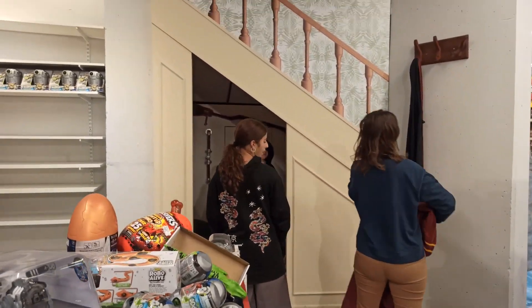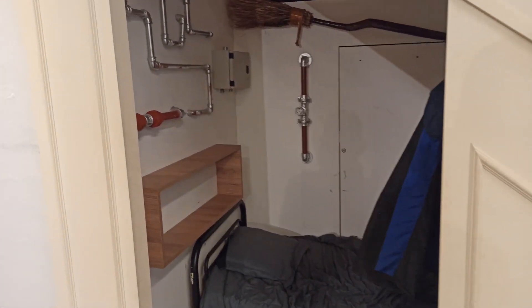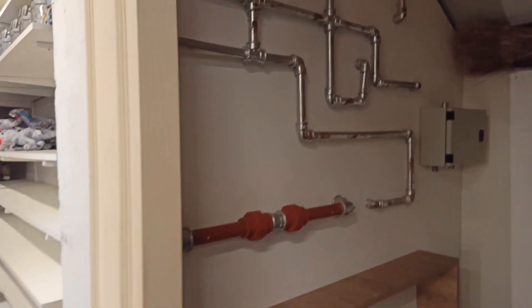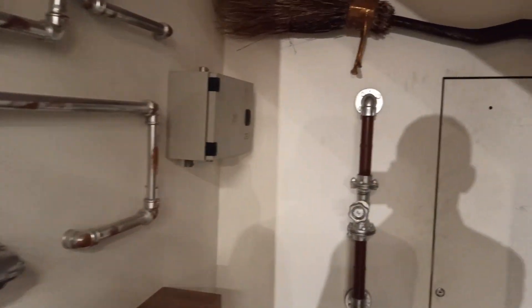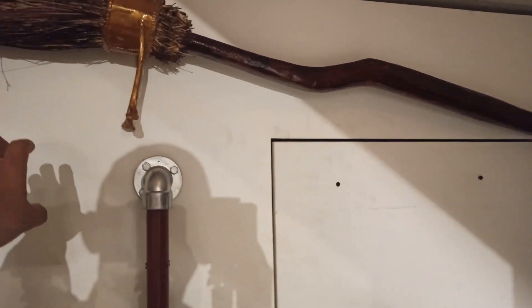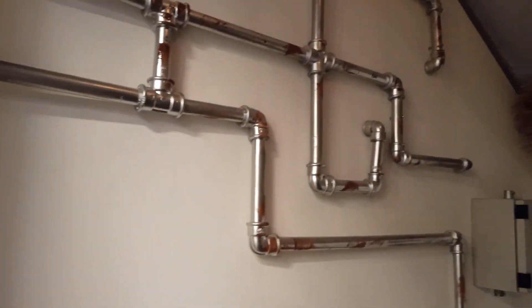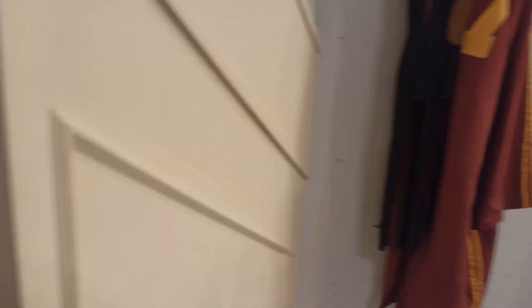Miren esa parte, la de Harry Potter, la escalera. Ahí va Beco a probarse la capa de Harry Potter. Mirá esta habitación, cuando estaba Harry Potter. ¿No es la habitación de Harry? Sí, es la habitación cuando estaba... creo que era la primera película. Mirá lo bueno que está, ¿ven la escalera ahí? Cuando Harry dormía.